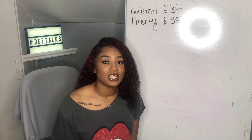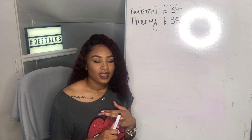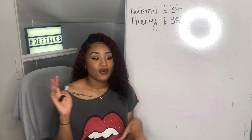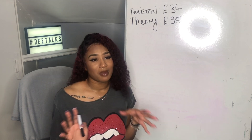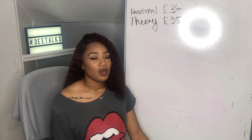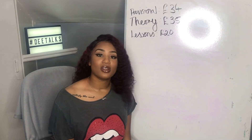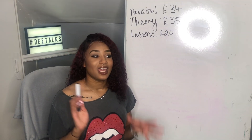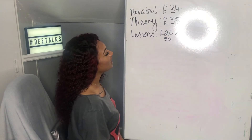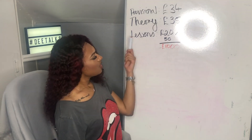After your theory test, we're ready to start driving lessons. The cost of lessons varies based on location, the car, and the instructor. On average it's roughly £15 to £20 per lesson — let's say £20. On average it takes roughly 40 to 60 lessons to pass first time, so averaging 50 lessons, that's £1,000.